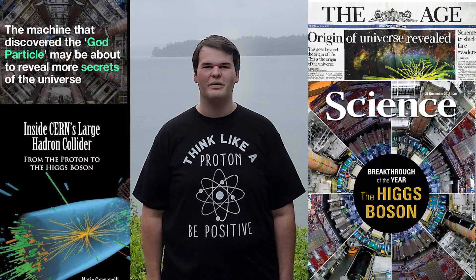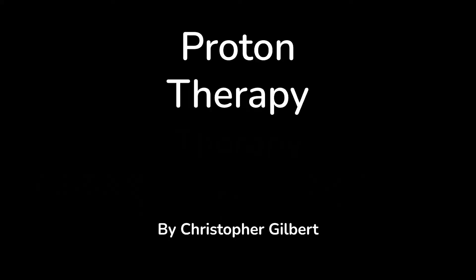Research there has contributed to some of the most important discoveries in particle physics, and also led to the development of one of the best treatments for cancer: proton therapy.